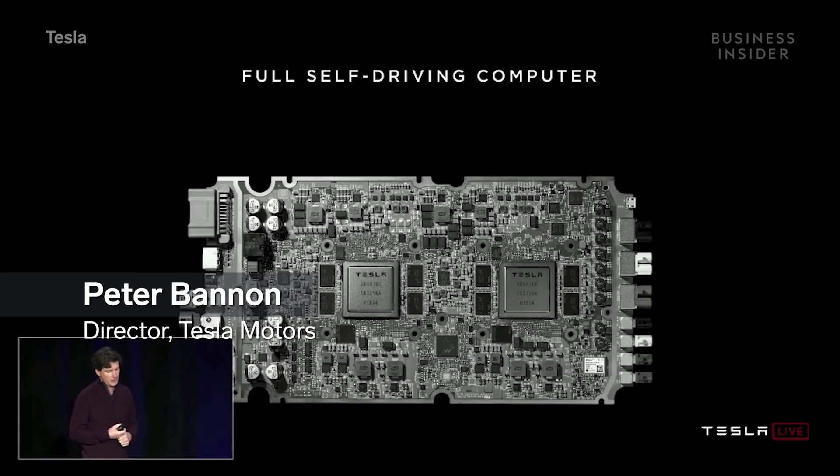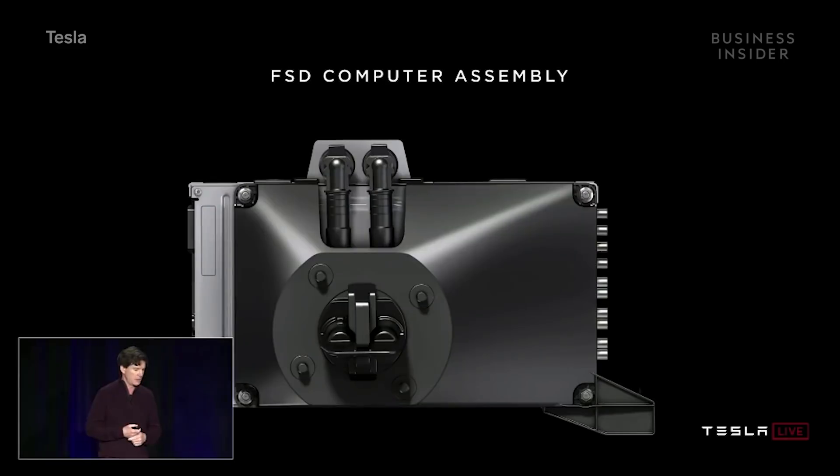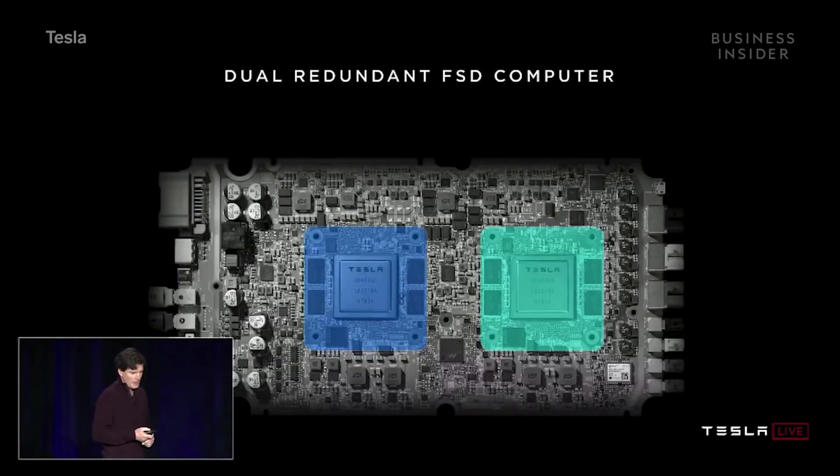Here's what it looks like. I'd like to point out that this is actually a pretty small computer. It fits behind the glove box, between the glove box and the firewall in the car. It does not take up half your trunk. As I said earlier, there are two fully independent computers on the board. The general principle here is that any part of this could fail and the car will keep driving. You could have cameras fail, you could have power circuits fail, you could have one of the Tesla Full Self-Driving Computer chips fail — the car keeps driving.